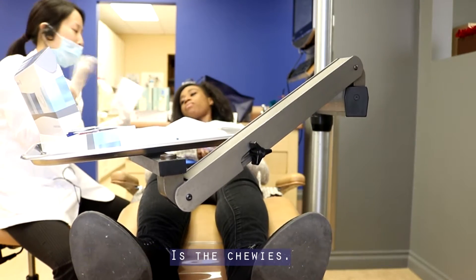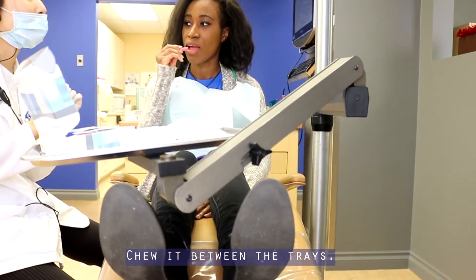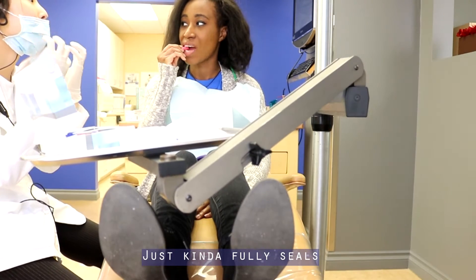Another thing I'm going to show you is the Chewies. This kind of fully seats the aligners in.